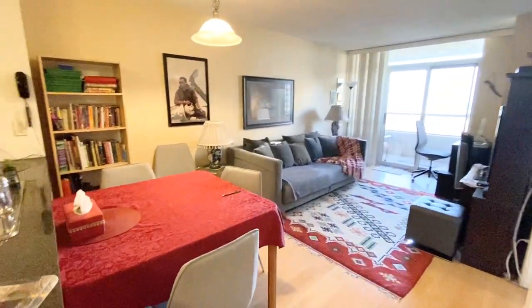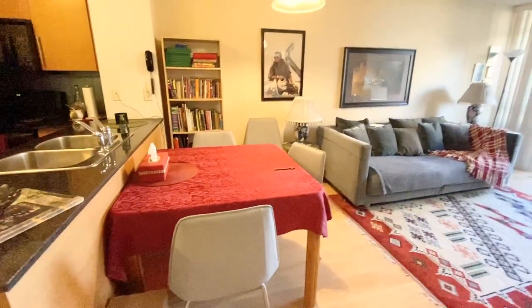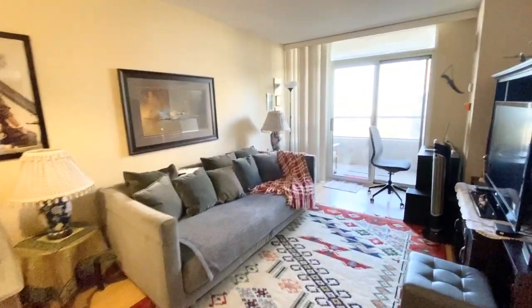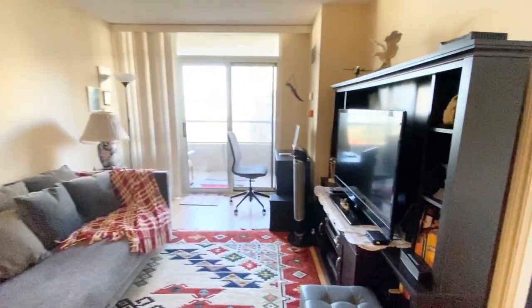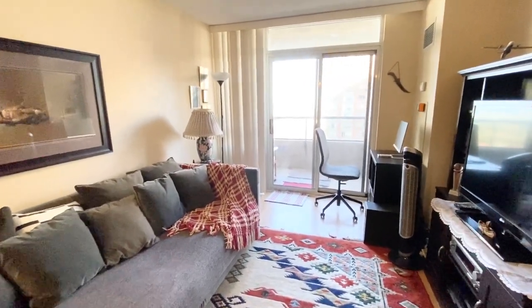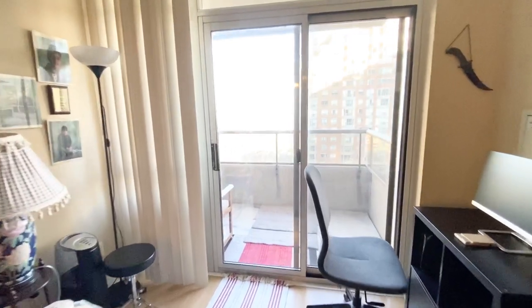In the living room area you can definitely fit a table, as you can see they have here. They also have a full size couch with their TV on the side — you can definitely fit a sectional in here as well. The living room is quite spacious, and you do have a balcony coming off the living room.